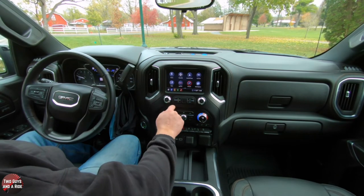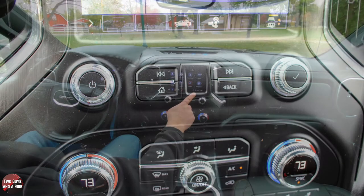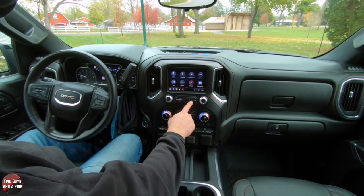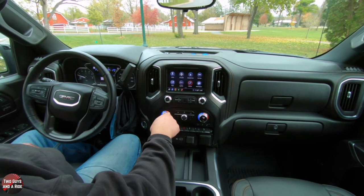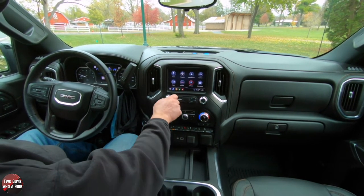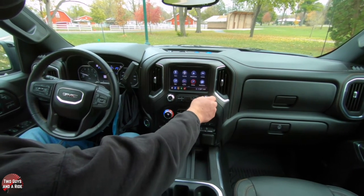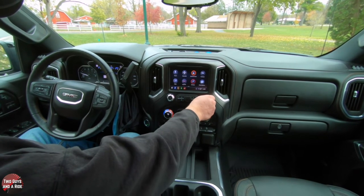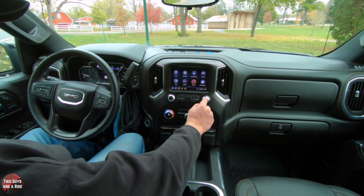Below the screen, you have a few physical controls: a home button, skip forward and skip backward buttons, a back button, and a push-for-power/rotate-for-volume knob that also works as a tune and scroll button for the radio and helps you navigate through the screen.